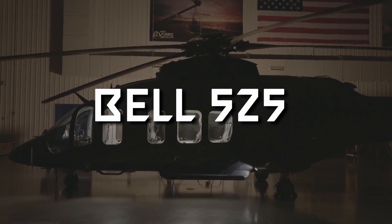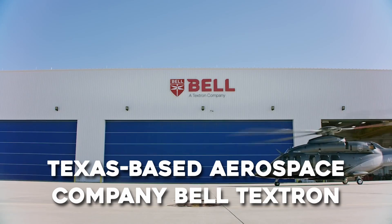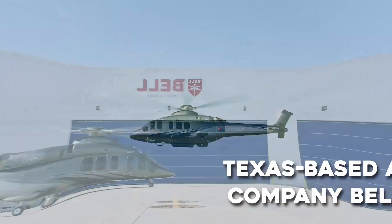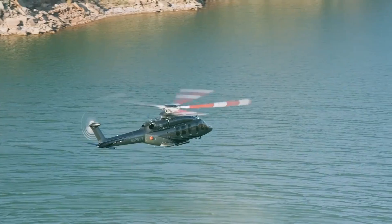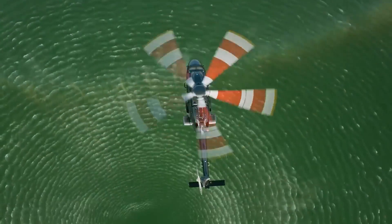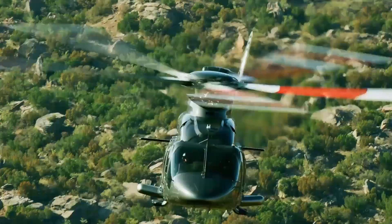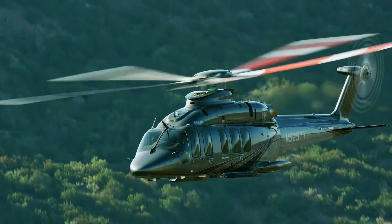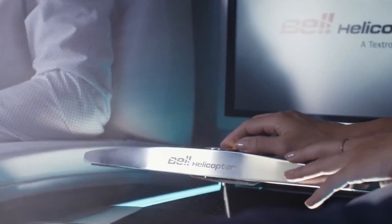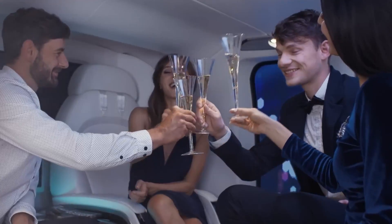The Bell 525 Relentless is an American medium lift helicopter created by Texas-based aerospace company Bell Textron. Launched at the 2012 Heli Expo held in Texas, the aircraft quickly grabbed attention and made news worldwide in a few hours. One of the primary purposes of the Bell 525 is to conduct offshore search and rescue missions, but it can also give a sweet, luxurious ride to VIP customers.